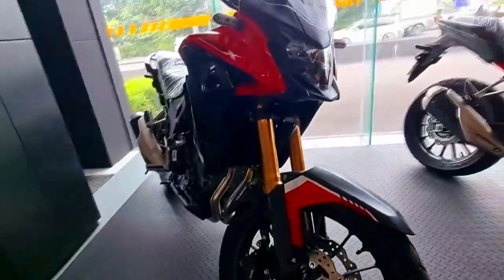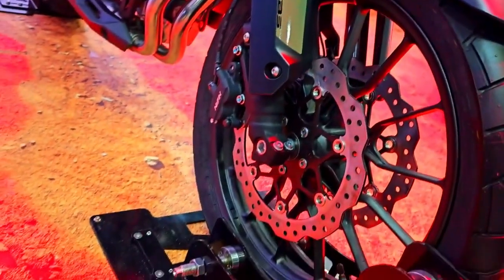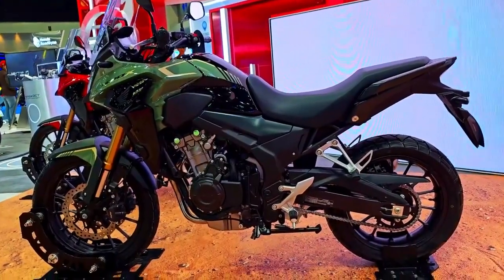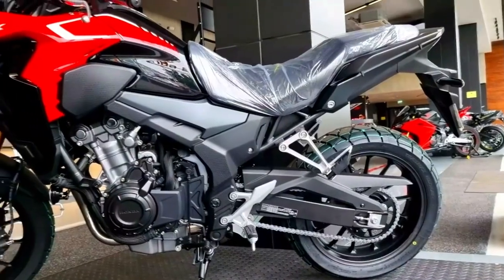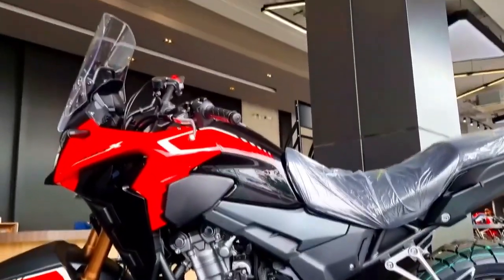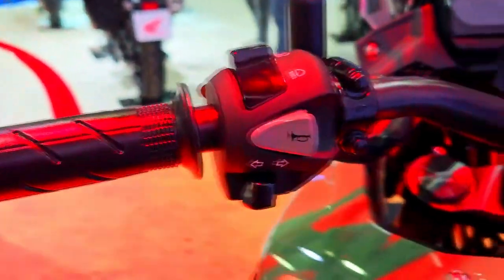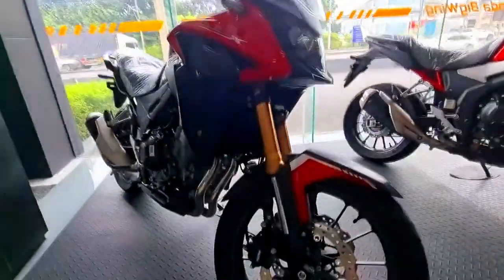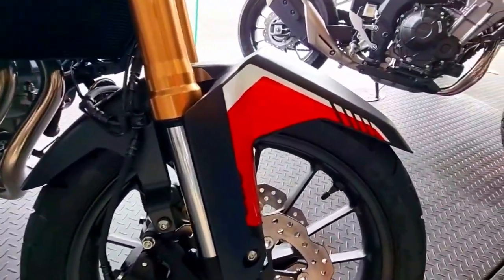Honda has outfitted the CB500X with a variety of features designed for off-road exploration in response to the demands of adventure riders. The motorcycle has a sizeable fuel tank that allows for longer distances between fill-ups. The ergonomic seating position offers excellent comfort for lengthy rides. Rugged handguards, engine guards, and a skid plate are included to protect the motorcycle throughout challenging situations.